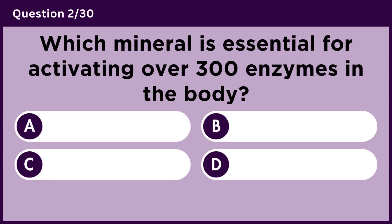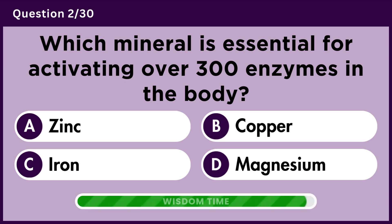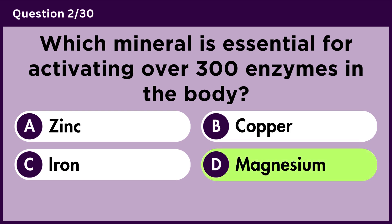Which mineral is essential for activating over 300 enzymes in the body? Answer D. Magnesium.